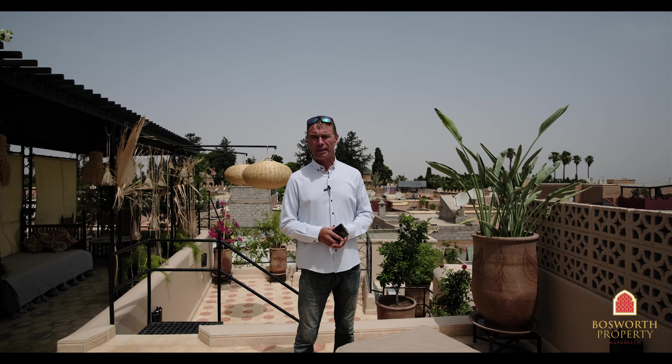This is a beautiful property in Mouassine, one of the best areas of Marrakesh Medina. It's got six suites, multiple public spaces — three salons, a pool downstairs, two kitchens — and it's in wonderful condition. It's with Bosworth Property Marrakesh for only 500,000 euros. What a great investment — call me now!